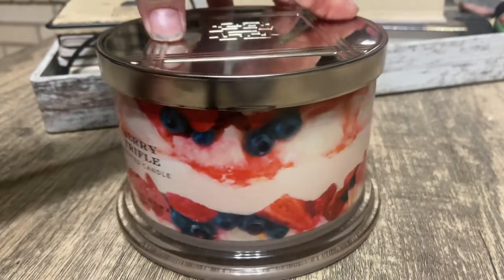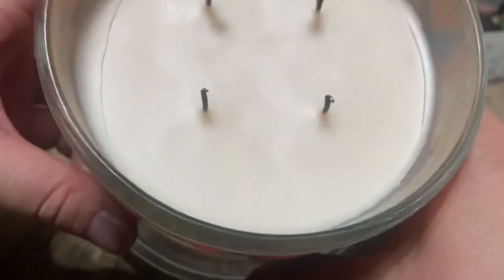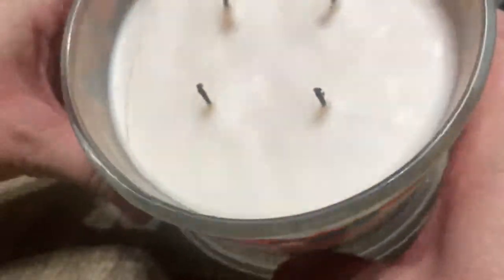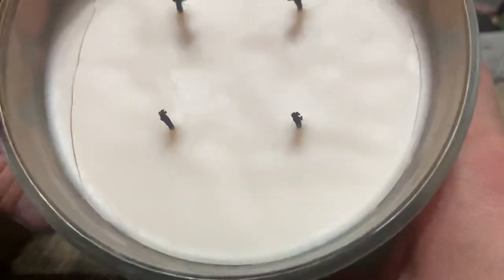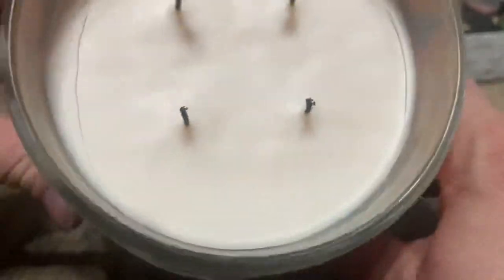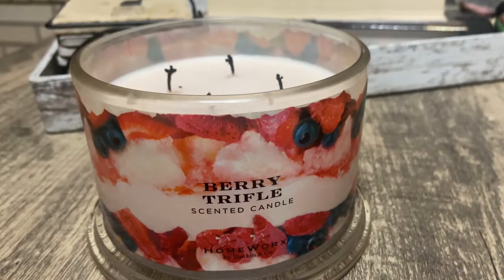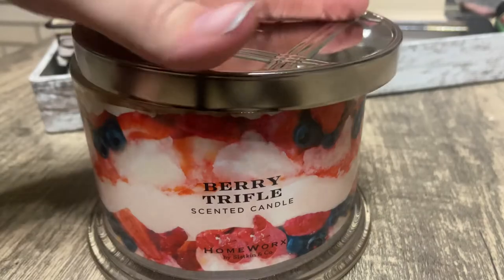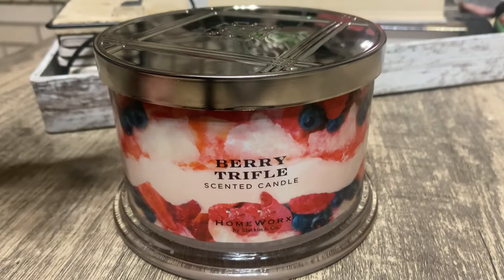I would definitely give this one a try. The wax pooling was pretty even — there are some cracks, I'm not sure why, it could be because my house is on the cooler side. Just smelling it right now with the lid off, it smells so delicious I could almost eat it.